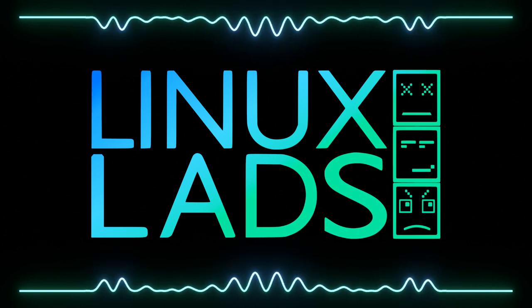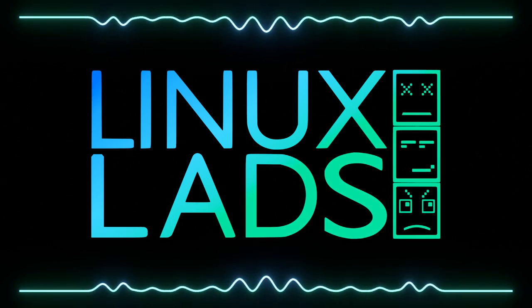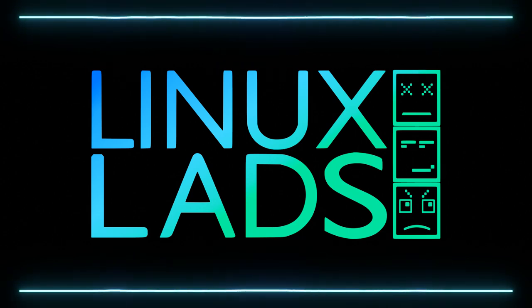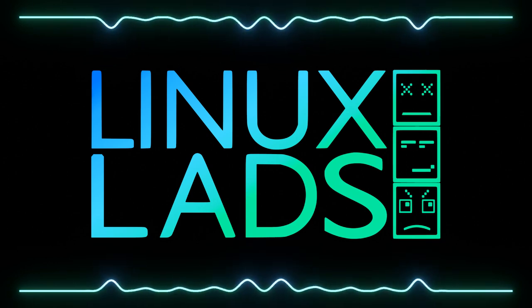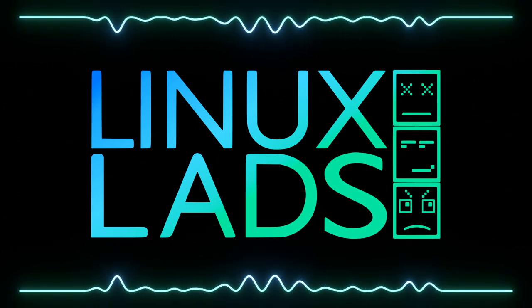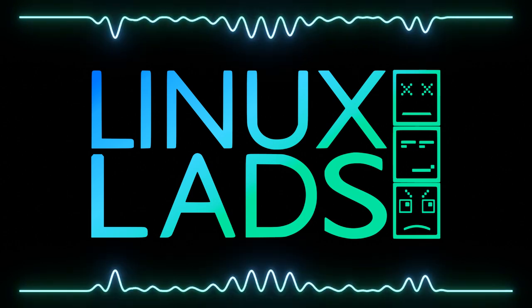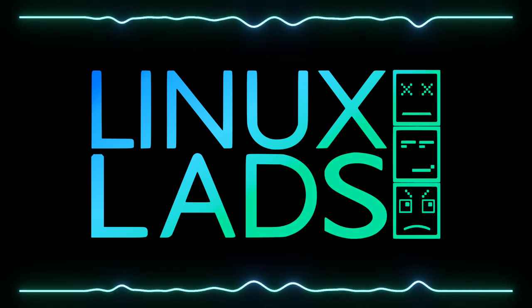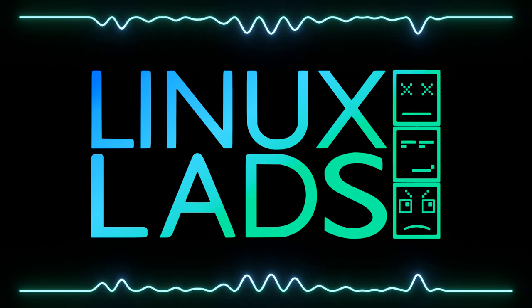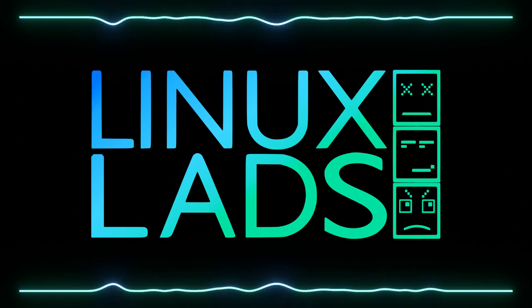That about wraps it up for this week. You can find all our contact details at linuxlads.com/contact. We're mainly active in our Telegram group at linuxlads.com/telegram, and you can find all our Mastodon handles on the website. You can also email us at show@linuxlads.com, and there's a forum at forum.linuxlads.com for longer discussions. I likely won't be here for the next one as I'll be on holidays, but the other three will take care of you. See you in approximately two weeks!